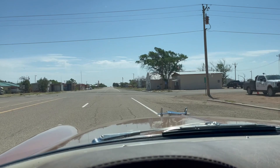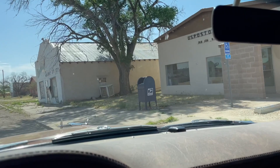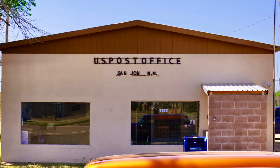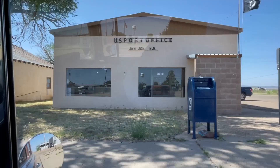You know I gotta stop for the post office. What a cutie pie. Alright, let me get that. Got it.